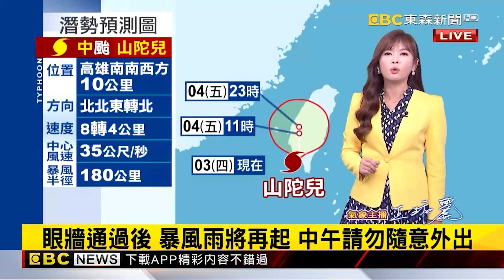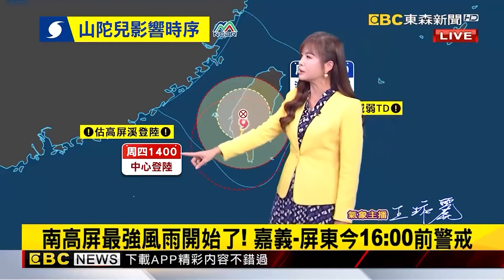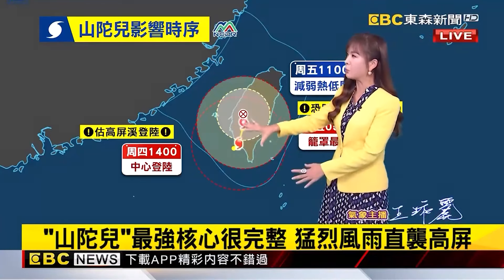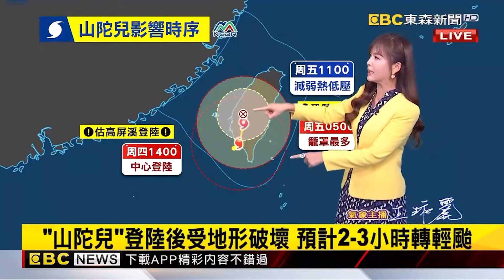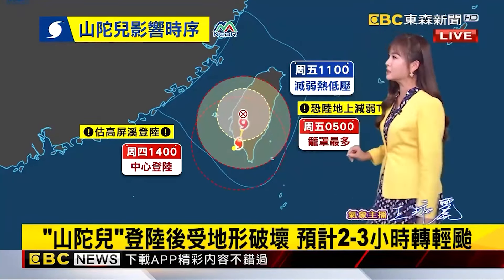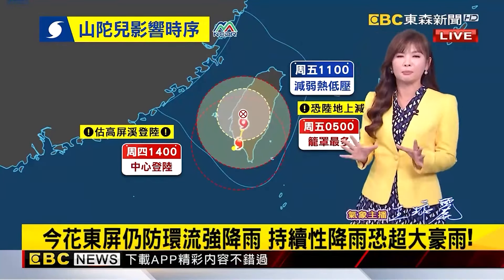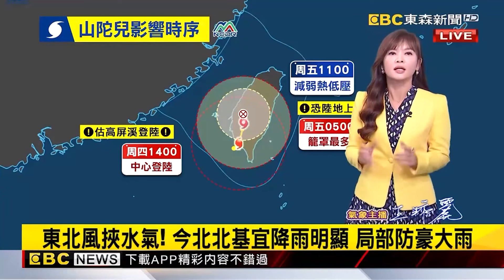Looking at the timeline of impacts, the landfall time has been moved forward to approximately 1pm. As it moves northward, there is still a lot of uncertainty in Shantu's exact track after making landfall. Currently the estimate is that around Friday — tomorrow morning — is when it will cover the most area. As for when it will weaken to a tropical low pressure: according to the Central Weather Bureau's track, it will not go back out to sea, and is expected to dissipate into a tropical low pressure around tomorrow noon.